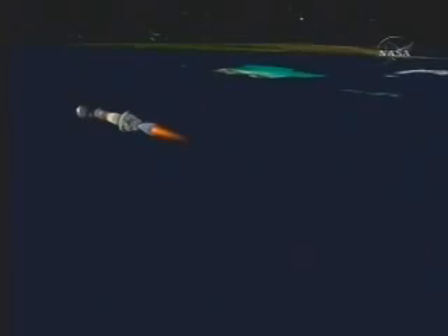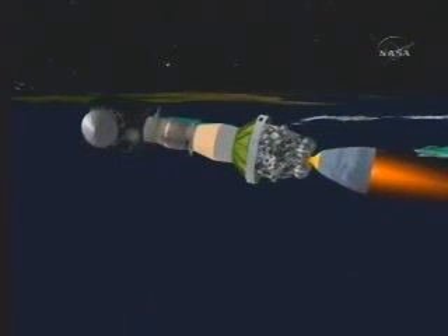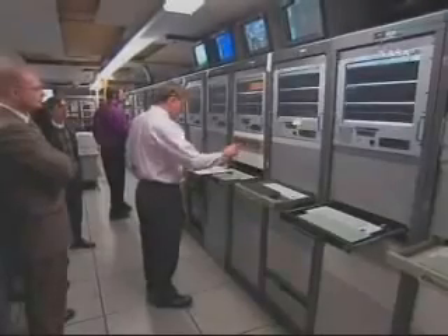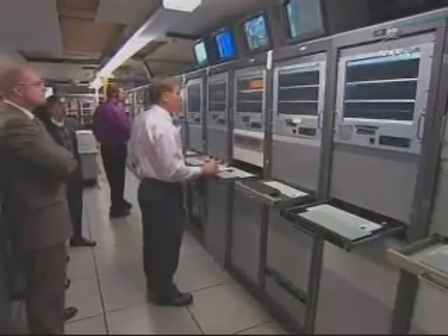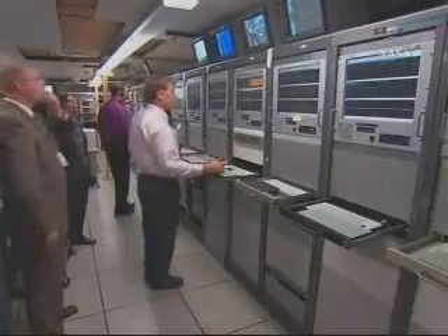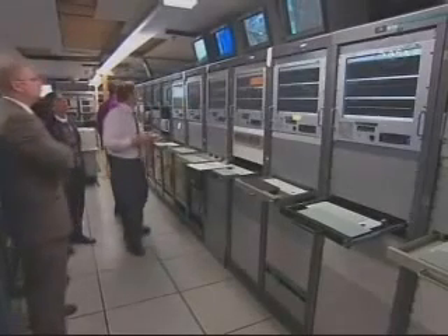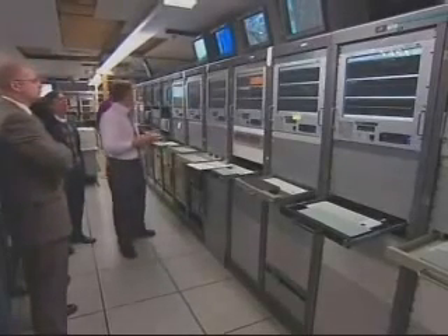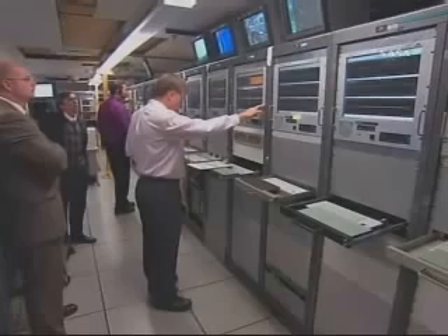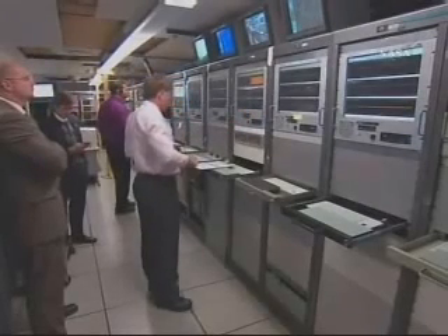And we have a fairing unlatch and jettison. Passing T-plus 490 seconds. Second stage continues to perform well. We're looking at good body rates, normal chamber pressure. And we're now passing 102 nautical miles altitude. Getting pretty close to orbital velocity. Our next event will be a nominal CECO, coming up in less than 15 seconds.